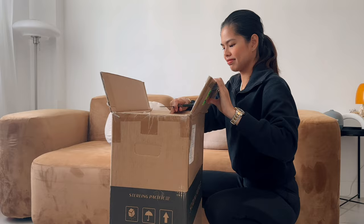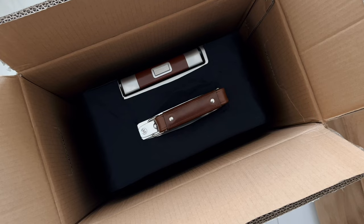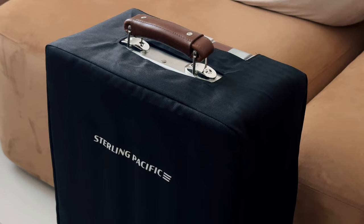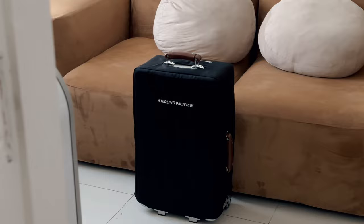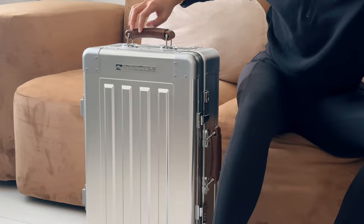Opening the package was a thrill — it's my first time to receive luggage from overseas. I'm impressed with the attention to detail in packing, with customized bubble wrap protecting it from damage. The inclusion of reusable dust covers adds a nice touch. And now presenting the Sterling Pacific 35-liter cabin case — oh wow, I love it!